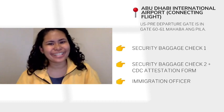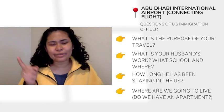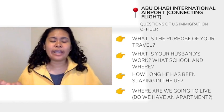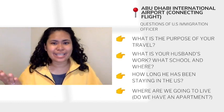The US immigration officer at Abu Dhabi International Airport asked me: what is my purpose traveling to the US, what is my husband's work, how long has he been staying in the US, and where are we going to live. He also asked whether I had items like bagoong, mangga, chicharron, any seeds, or anything like that in my bag. Of course, all my answers were no — I wasn't bringing any pasalubong or Filipino food. I was surprised and asked him how he knew those Filipino foods. He shared that he is actually married to a Filipina. So when talking to an immigration officer, even if they seem stern, try to be as friendly as possible, smile, and lighten up the mood — especially if you're nervous.